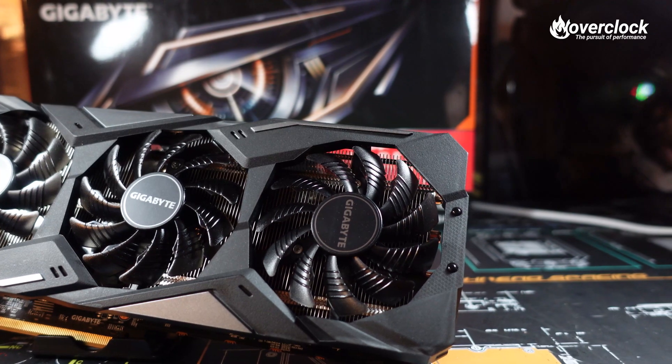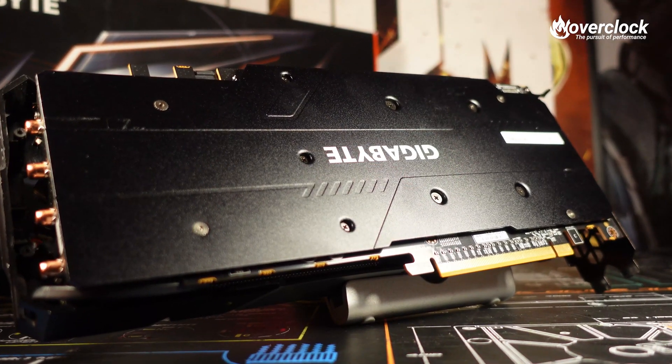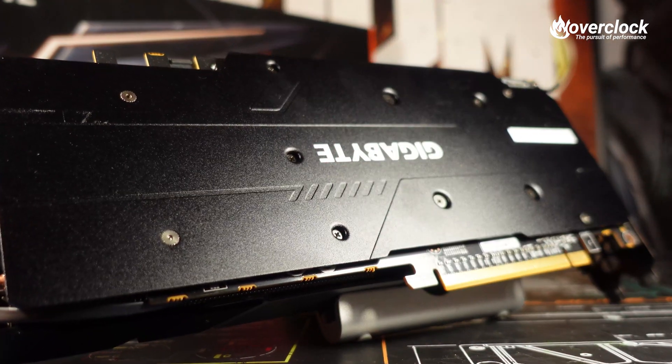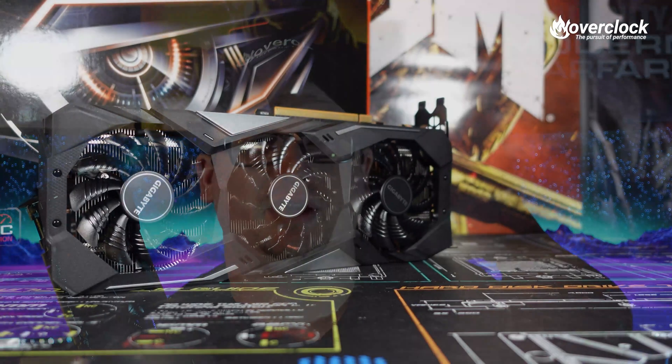Gigabyte sent me a revision one, but this was just before we got hit with the human malware pandemic. So I'll be doing a VBIOS update today as well, which gives me the opportunity to see what exactly the performance difference was on this particular RX 5600 XT.